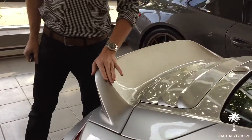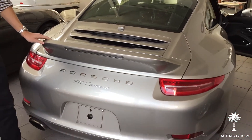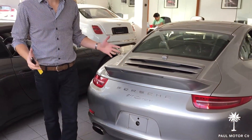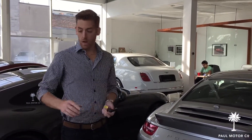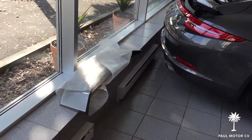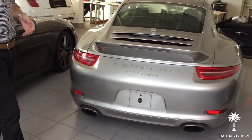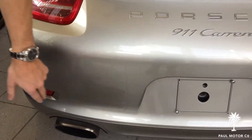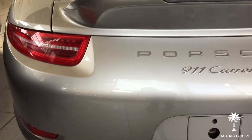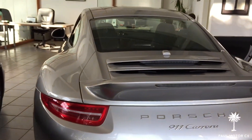In the back, we added a ducktail. Since it had the sport front fascia option, we decided to order a ducktail to give it that full Sports Design Package trim. We still have the original spoiler here, so that comes with the vehicle — if someone prefers that they can easily install it. There are some little scuffs back here which could easily be touched up, but other than that the car is flawless — no curb rash, nothing else aesthetic to mention.